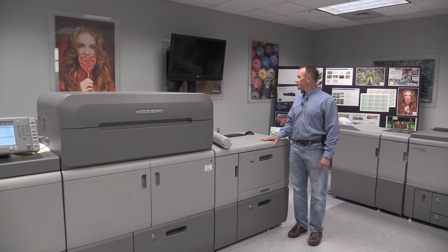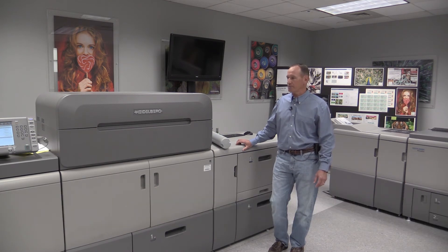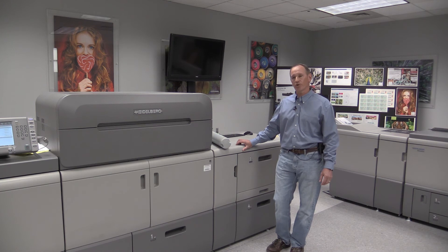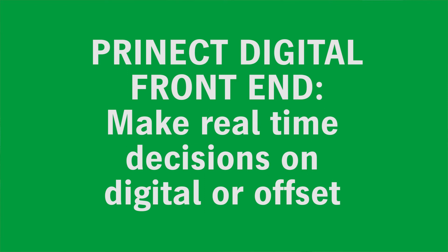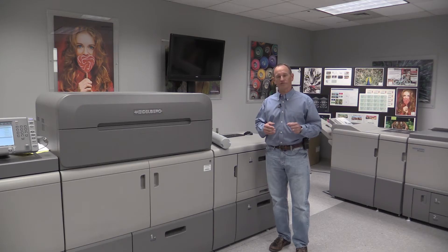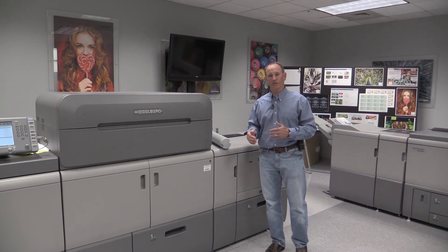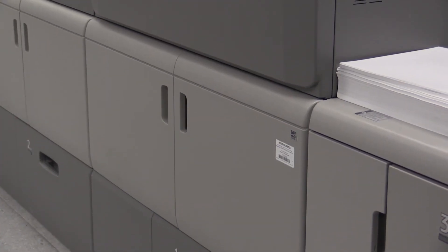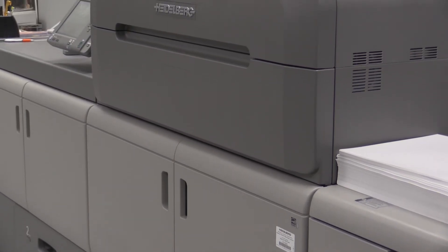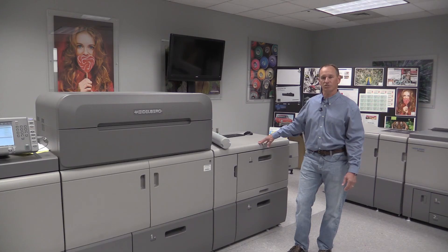It all starts with the Prinect digital front end — Heidelberg's exclusive controller, workflow, and RIP for the Versafire engines. The important part about the Prinect digital front end is its ability to seamlessly integrate into a commercial print environment so we can make real-time decisions of whether to print a job on an offset press or digitally, based on turnaround time or job length. The engine itself is also completely modular, so you can assemble a configuration that matches your job mix and maximize your investment.